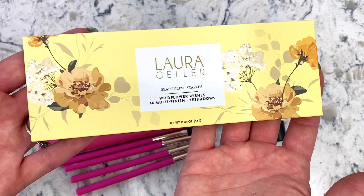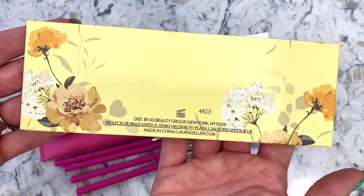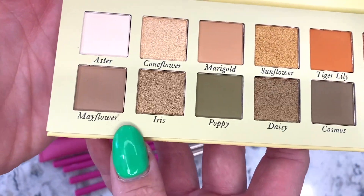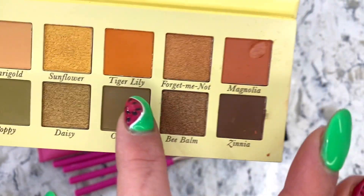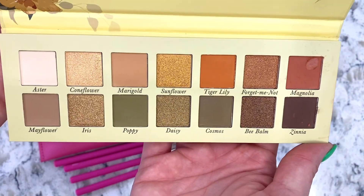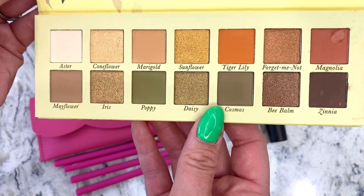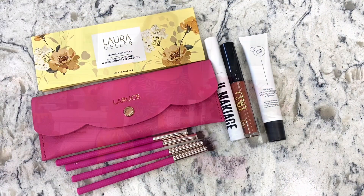Last up is the beautiful Laura Geller palette — Seasonless Staples Wildflower Wishes. I just love the yellow color of it, it's such a cute design. It has oranges, golds, and greens named after wildflowers — I love the Tiger Lily orange. These are great colors for blue eyes and green eyes to really make the colors pop, and they'll also look great on darker eyes for that summer glow. That's our palette and the finale of our BoxyCharm.